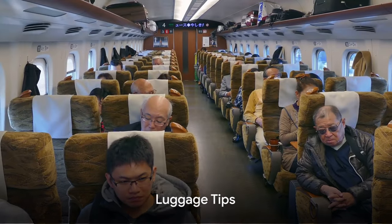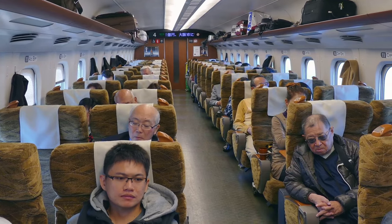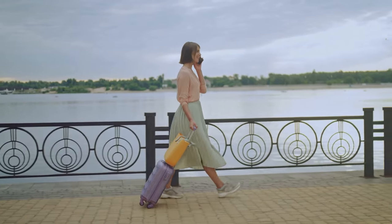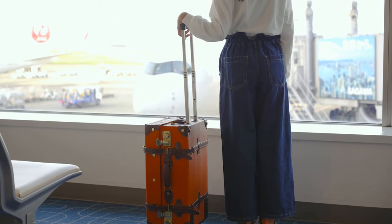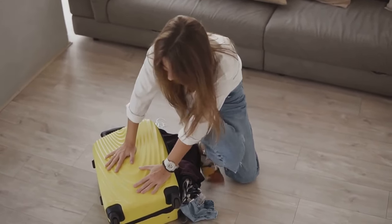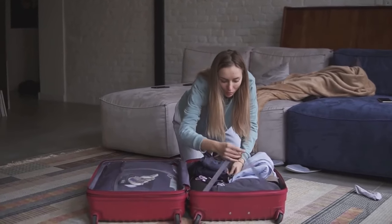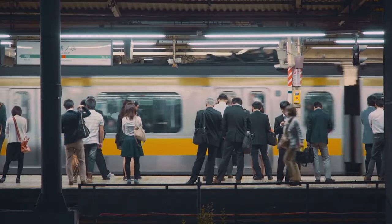Moving on to tips number three and four: luggage size matters, and consider a luggage delivery service. Let's talk luggage. If you've ever stayed in a Japanese hotel, you'll know that space can be a bit compact. It's part of the charm, but it can also mean that oversized luggage quickly becomes an unwanted roomie. So here's a tip straight from the Savvy Traveler's Playbook: pack light. Trust me, it's liberating.